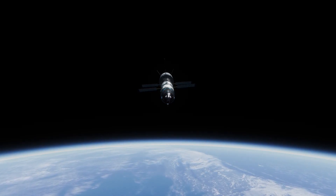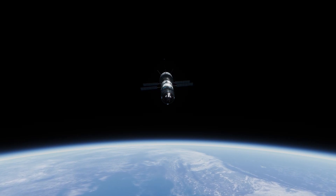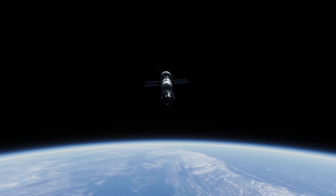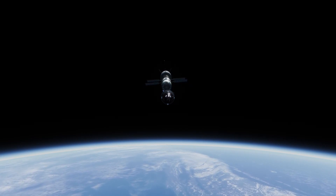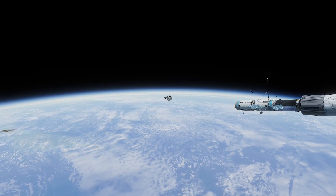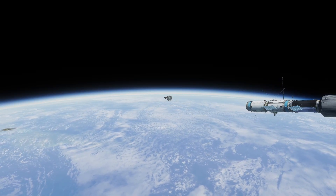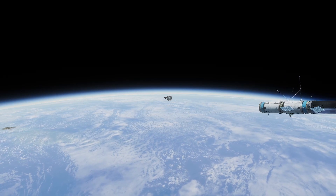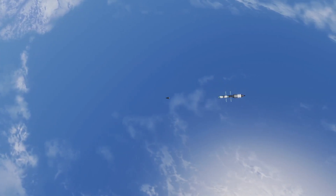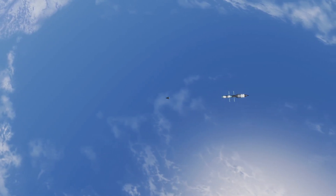Just three days later, the Endurance One crew officially handed over command of the station, boarded their Gemini B still docked to the forward MoMA, and undocked. The crew splashed down off the coast of California just two hours later, officially ending the longest mission in orbit to date.